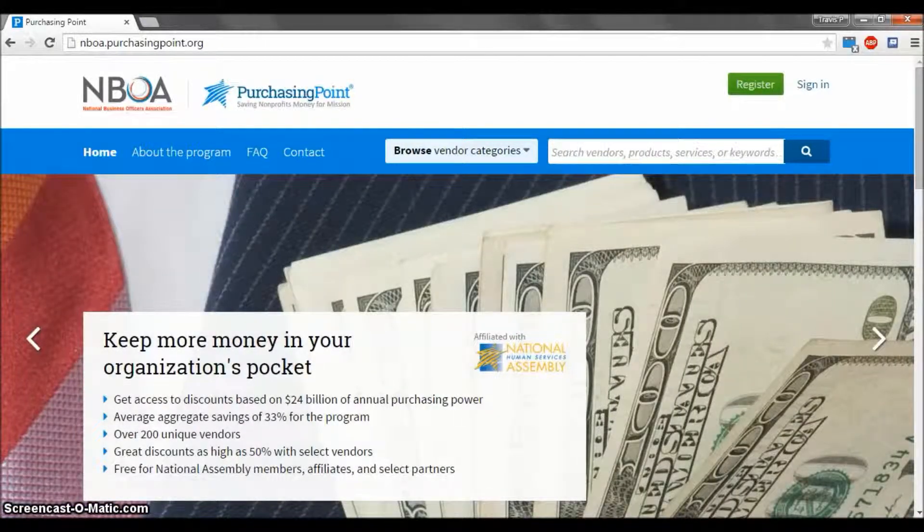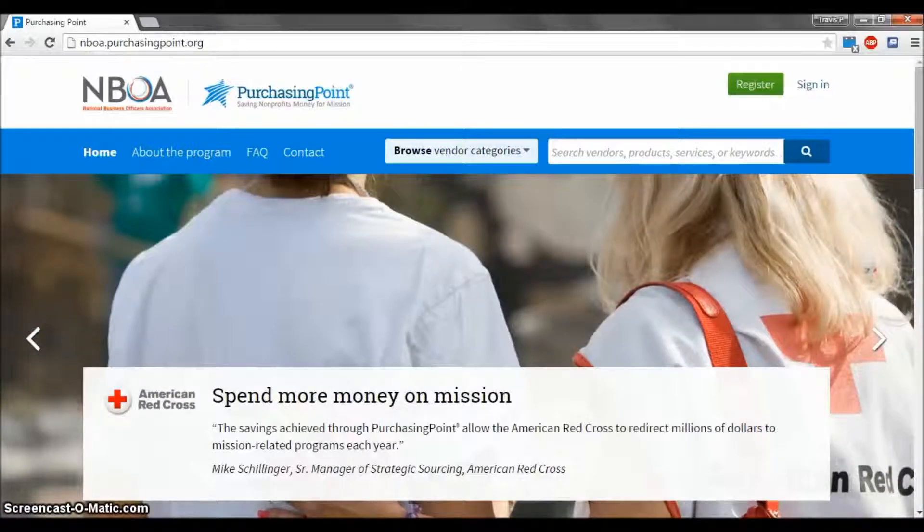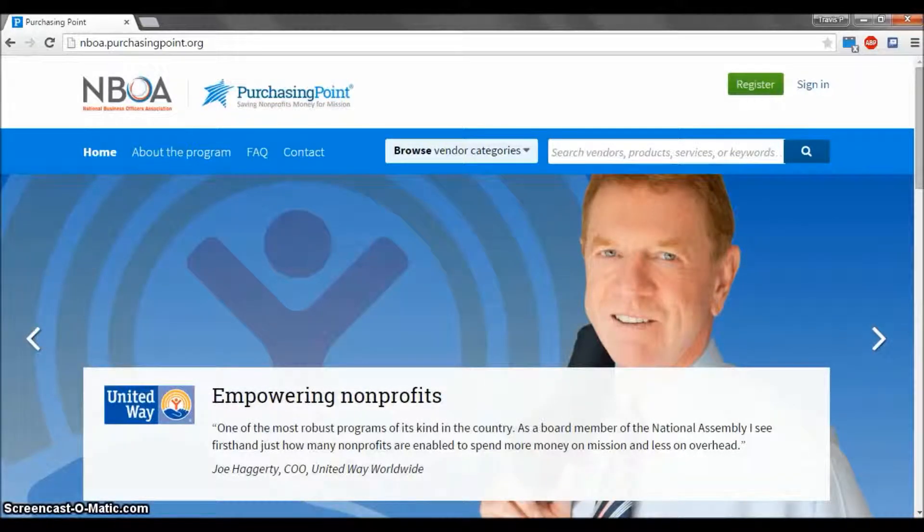Welcome to a tutorial video for the NBOA website. My name is Travis Pryor and I am the Marketing Coordinator here at NBOA. Today we will discuss how to register for discounts from a number of vendors through NBOA's Purchasing Consortium Purchasing Point. This program allows you to access discounts on products and services from hundreds of vendors including FedEx, Staples, and Sprint. If you want to learn more, stay tuned.